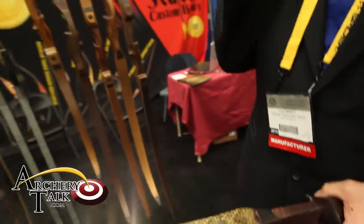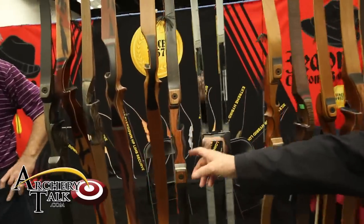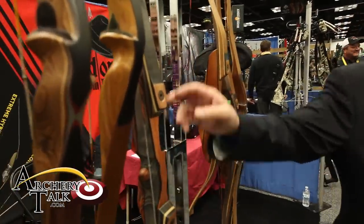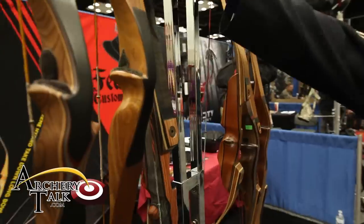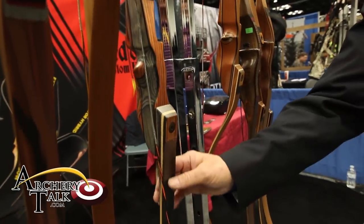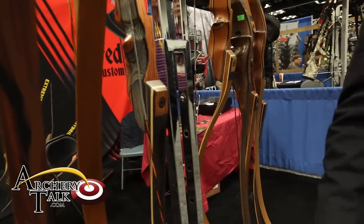The next bow in our lineup is the Extreme Takedown. This particular Extreme Takedown model is made out of action wood. We have tiger strike maple in that bow itself. It's one of our better selling bows — a very popular model.